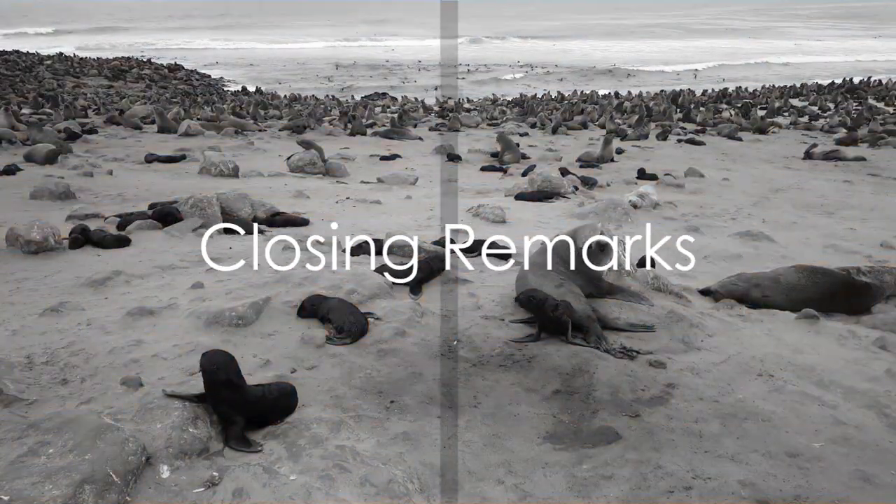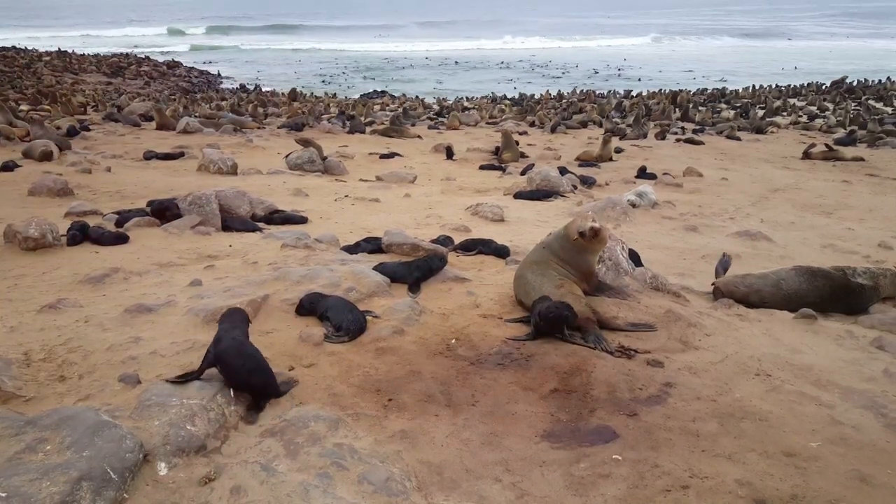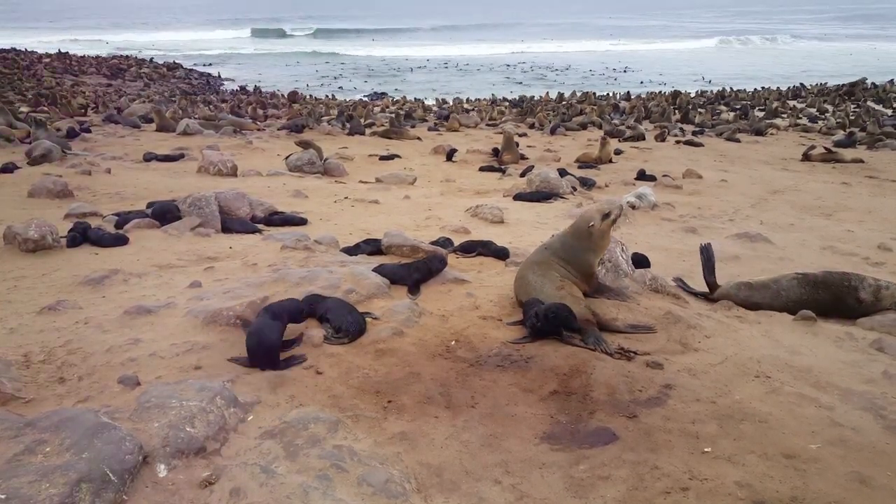With that, it's time to wrap up. Thanks for tuning in. Don't forget to like and subscribe for more fascinating insights into our world's extraordinary places.